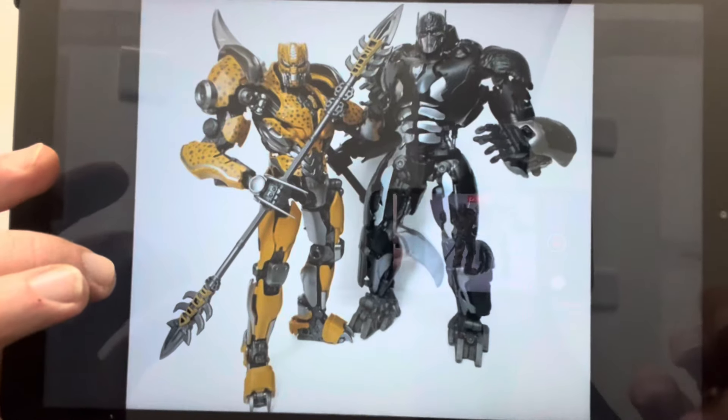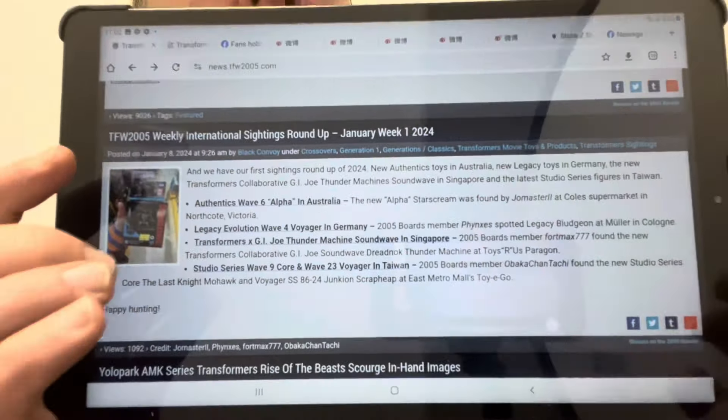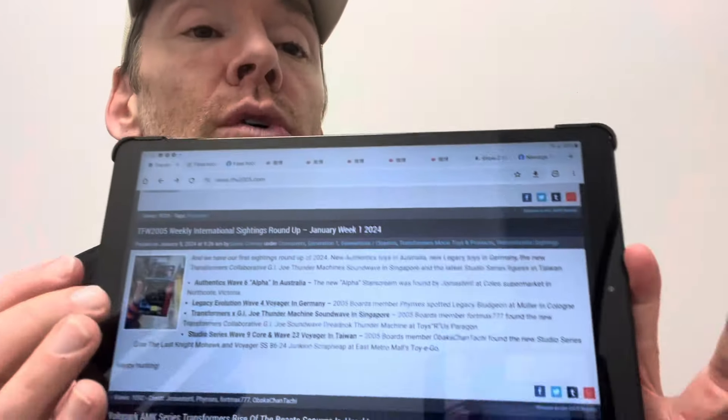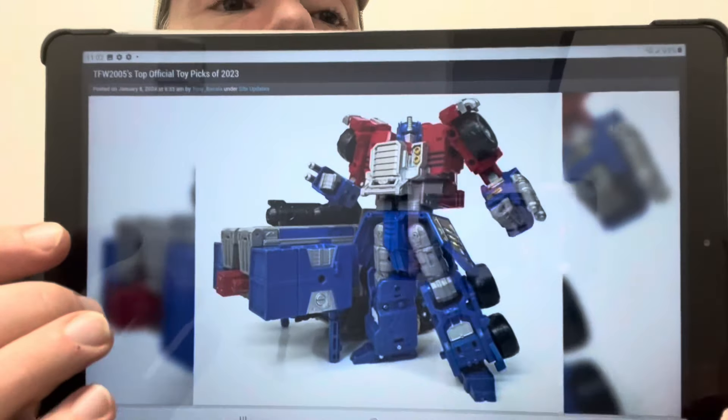There are the last couple of images of Yolopark's Cheetah and their Optimus Primal as well. A couple of quick sightings: Authentix wave six Alpha in Australia, Legacy Evolution wave four Voyager in Germany, Transformers GI Joe Thunder Machine in Singapore, and Studio Series wave nine and wave 23 Voyager in Taiwan. That's basically where all the new figures have been spotted — I get all this from TFW2005, which is constantly updating with sightings.